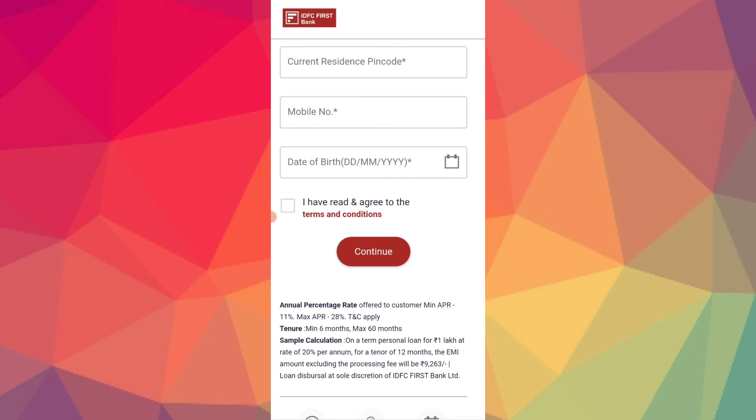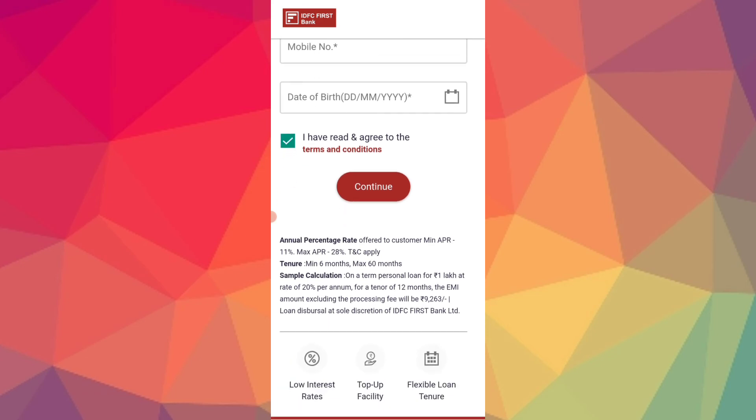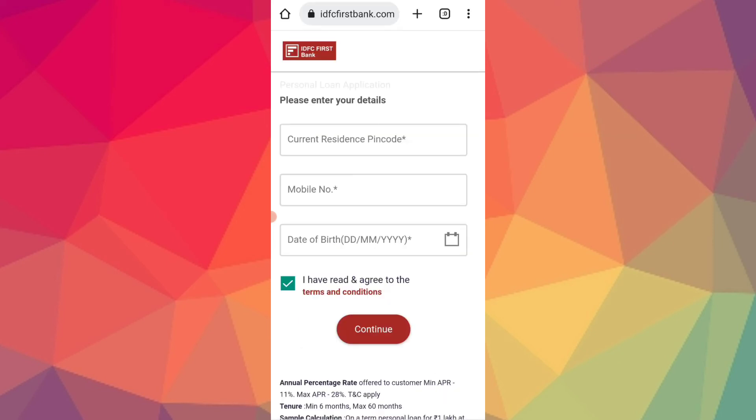Agree to terms and conditions, click on confirm. Fill in personal details, employment details, and professional details. You can also get the application number and request a call back. The process is online, but offline you will also be able to get the loan.